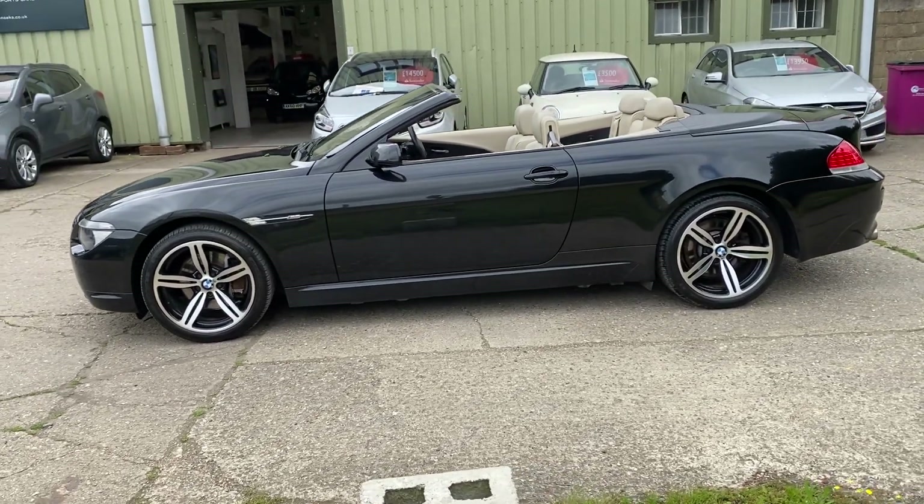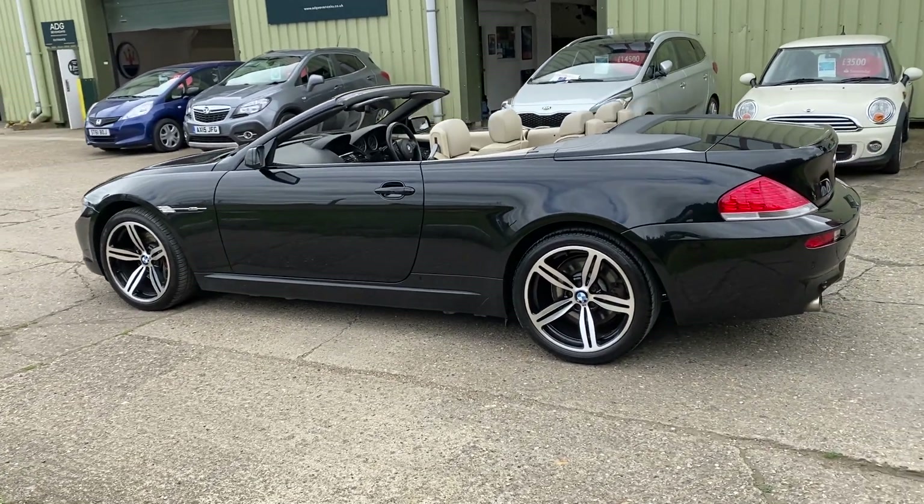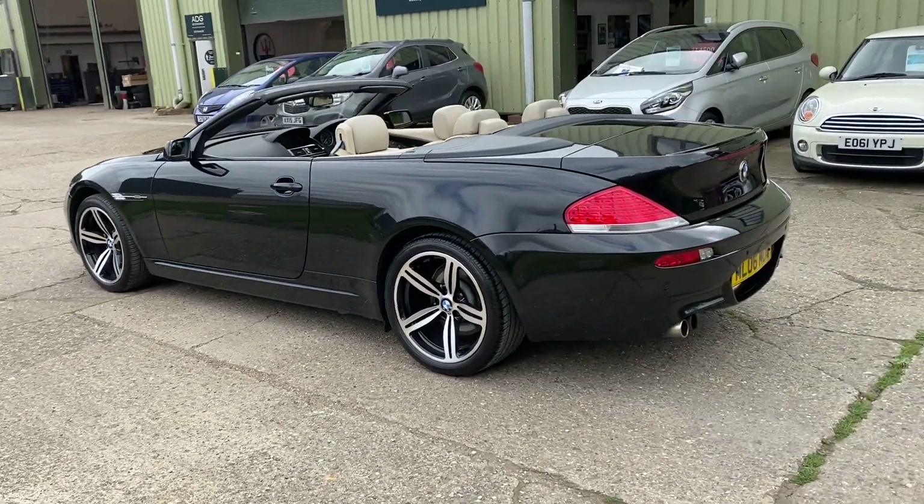The car is finished in sapphire black metallic, with auto adaptive xenon headlights, 19-inch M6 alloy wheels, and front and rear parking sensors.